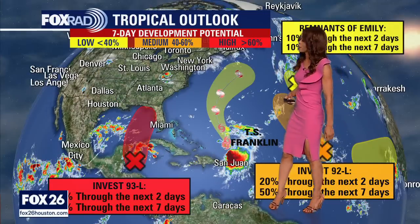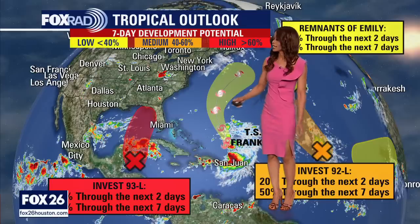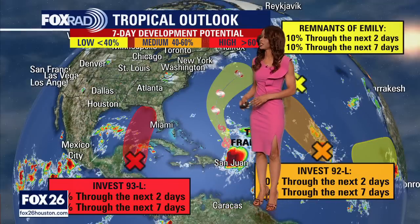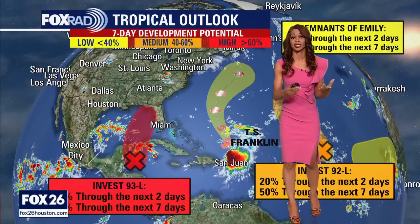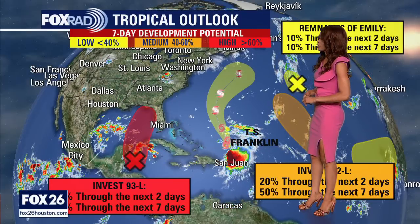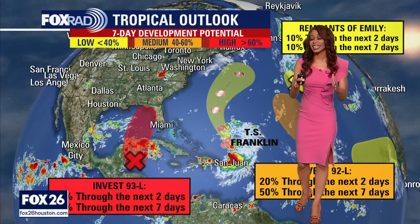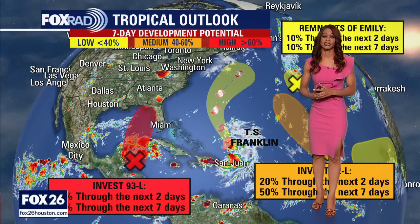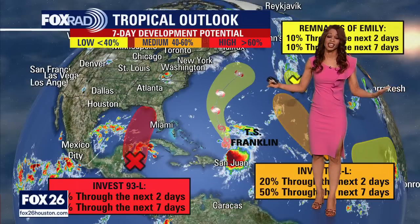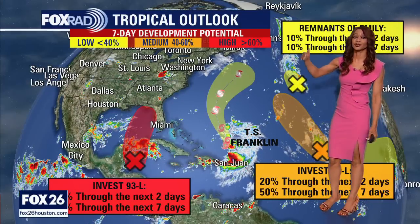Let's start with the system that moved away from Central America — it's now in the northwestern Caribbean Sea. This is Invest 93L, the one with the red X, and it's the one we're most concerned about. It looks like it is going to push into the eastern Gulf of Mexico by early next week, likely by Monday and into Tuesday and Wednesday. Right now it has a 40% chance for development over the next two days, but now up to an 80% shot for development into a tropical system — likely a tropical depression or tropical storm — over the next week, meaning there's a high chance we could have a tropical system in the Gulf of Mexico by early next week.